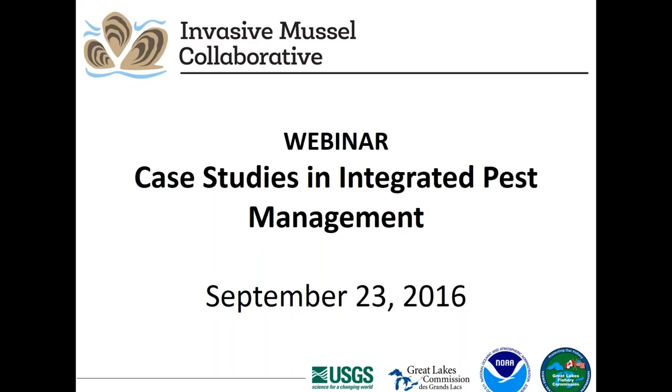The Invasive Mussel Collaborative is identifying opportunities to advance scientifically sound technology for management and control of invasive dreissenid mussels in order to produce measurable ecological and economic benefits. The Collaborative provides a framework for communication and coordination and is working to identify the needs and objectives of resource managers to prioritize supporting science and align science and management goals into a common agenda. If you would like to know more, visit our website at www.invasivemusselcollaborative.net.